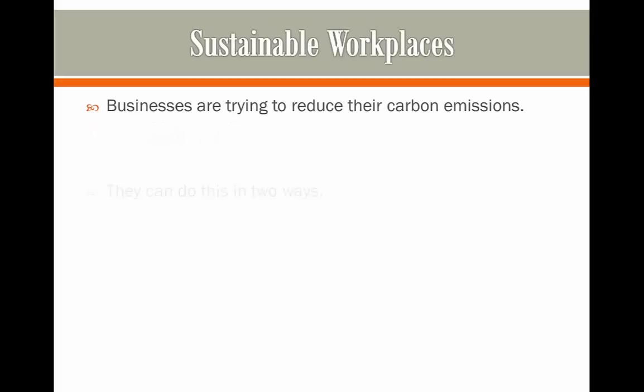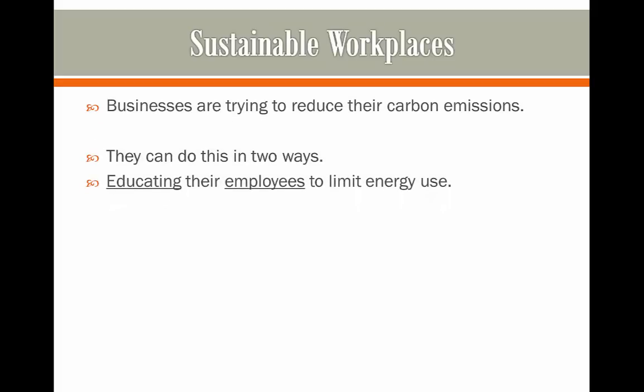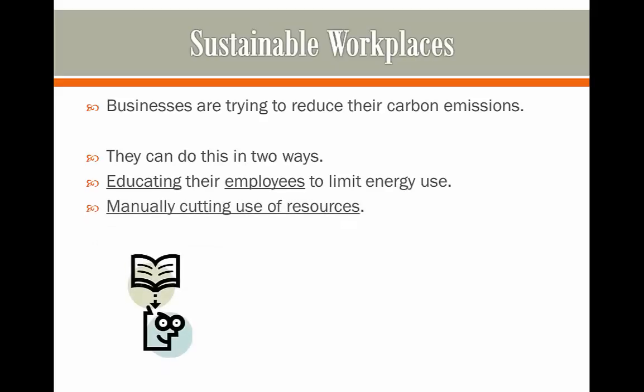Businesses are trying to reduce their carbon emissions all the time and they can do this in two main ways. They can either educate their employees to limit their energy use and therefore reduce carbon emissions, or they can manually cut back their use of resources.